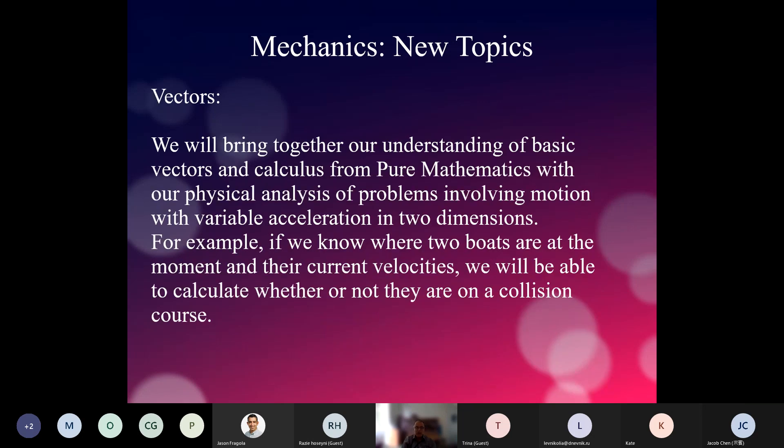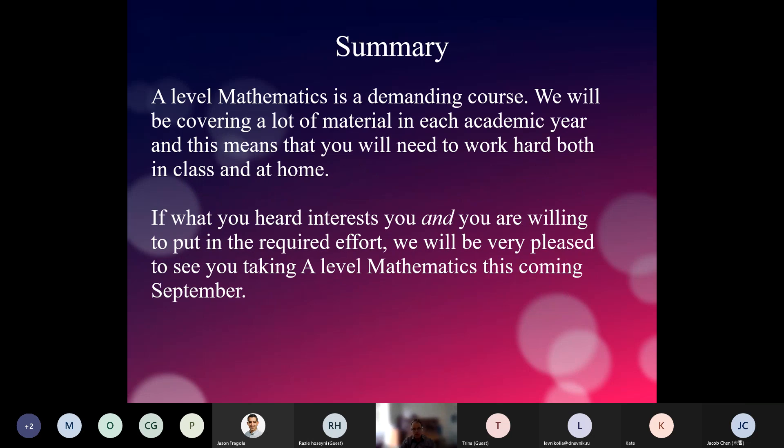We will revisit vectors to describe velocity and acceleration of objects moving in two dimensions, allowing us to predict whether two objects will be on a collision course. In summary, A-level mathematics is a demanding course. We cover a lot of material each academic year, which means you will need to work hard both in class and at home. You will receive a lot of homework, and the time spent at home doing homework and revising will be roughly equal to the time you spend in class.